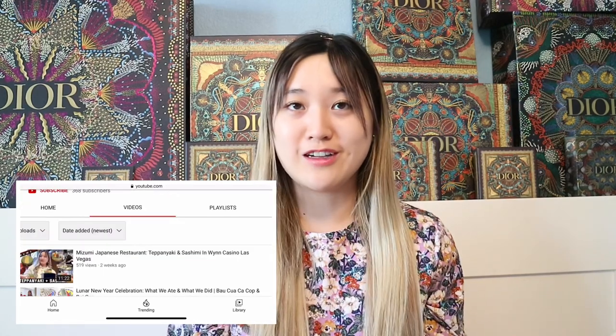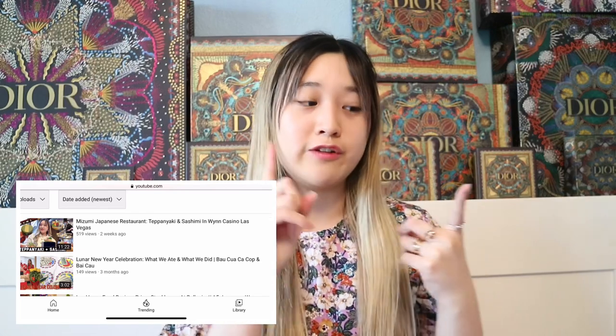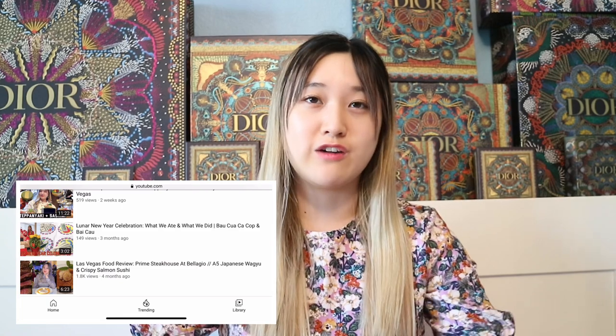Before I start today's video, I want to tell you guys that I do have another YouTube channel. It's called Trish Eats and Travels. I post food review videos, and also when I go traveling, I will vlog. In July, I'm going on vacation to Disneyland and also Universal Studios. So please subscribe and stay tuned for those videos — I'll link it down below.